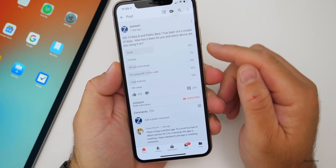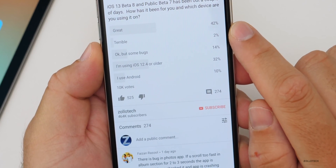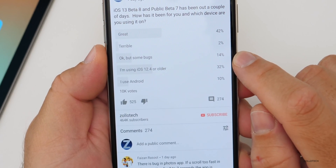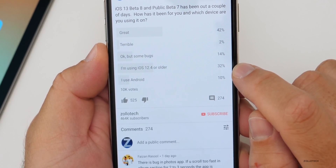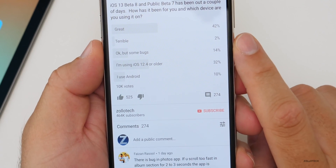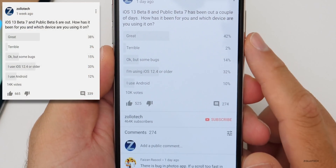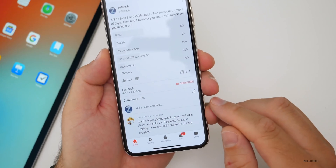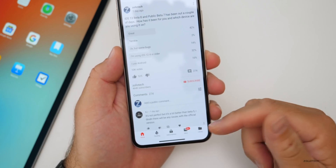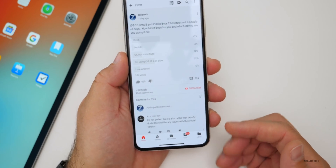The YouTube community poll had 10,000 votes. 42% of you said it's great, only 2% said it was terrible, 14% said okay but some bugs, 32% said they're using iOS 12.4 or older, and 10% use Android. This has improved over the previous week, so things are getting a little bit better. There were 274 comments and many of you had good things to say.